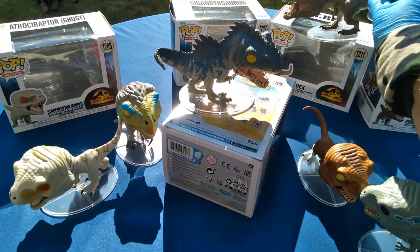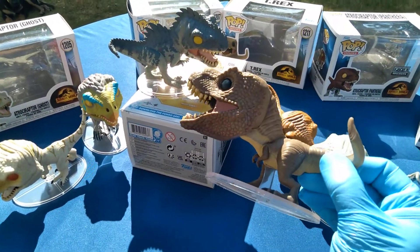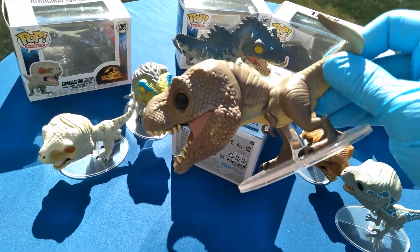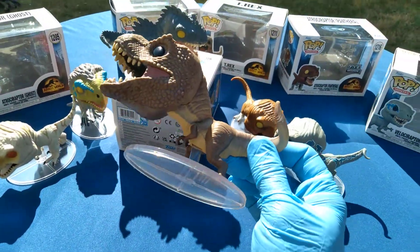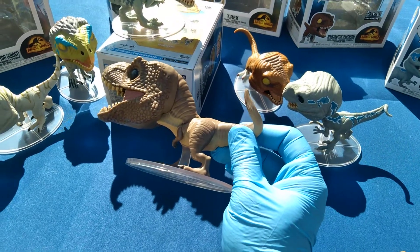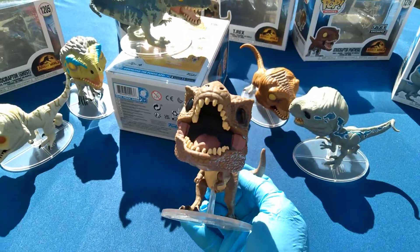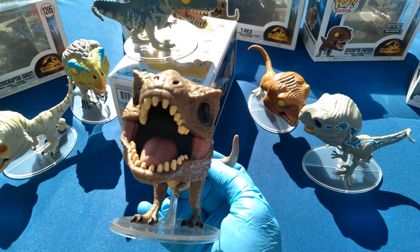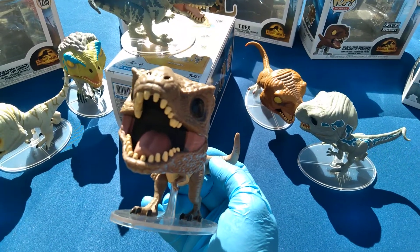T-Rex — they did my boy wrong. Look how weird and misshapen this head is, like a gecko or something. How do you mess up a T-Rex? Not everything in the world has to be a Funko Pop anyway. These are rough in the design and execution, you've got to admit.